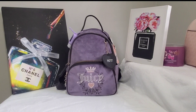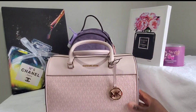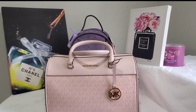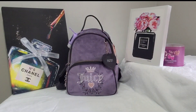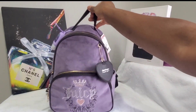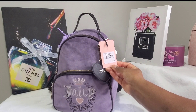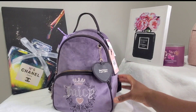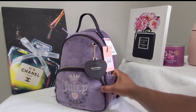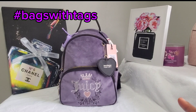So today guys, I am going to be switching out of my beautiful Michael Kors Medium Travel Duffel Bag in the color Dark Powder Blush, and I am going to be switching into my Juicy Couture Heritage Backpack in the color Dusty Violet and Chocolate. And as you can see, I still have the tags on this bag. So this is going to be a combination video — a Switch Out Sunday and a Bags with Tags.